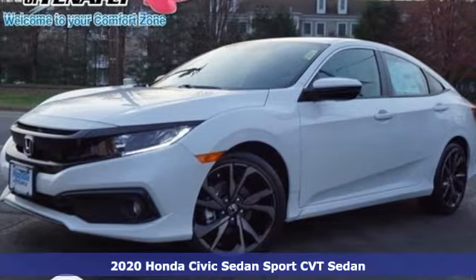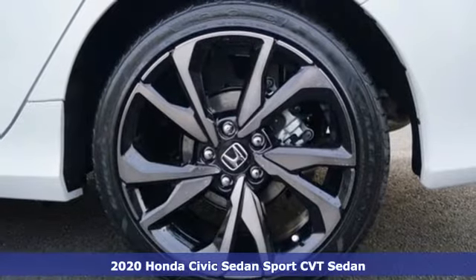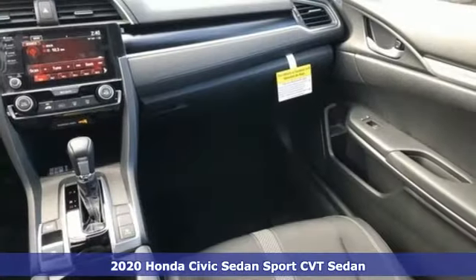Here's a new 2020 Honda Civic Sedan. Get more mileage out of every drive with this Civic. Plus it offers an exciting list of features.